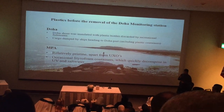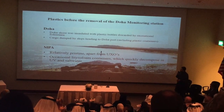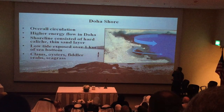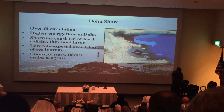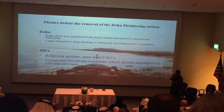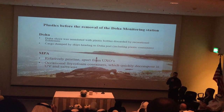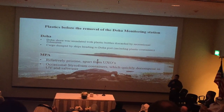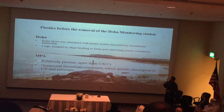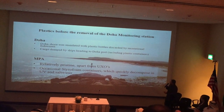The plastic situation — the plastics on the Doha side before the removal of the monitoring station. The monitoring station for PATH was right here, and this is the area we're going to talk about that was removed. Before removal, the Doha side had lots of plastics. The main source was recreational fishermen tossing plastic bottles. The second main source was ships passing by because of the Doha bar. On the MPA side, lower energy — very, very pristine area.